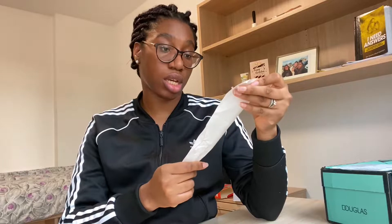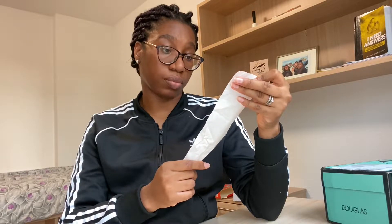At the time I ordered, Douglas was actually having sales, so it was just the perfect time. There were some products I couldn't find at Douglas that I actually found at the drugstore, and at the drugstore I spent about 13 euros.